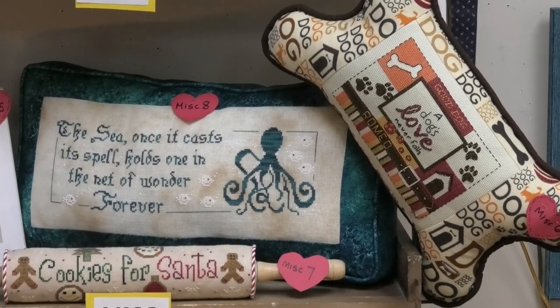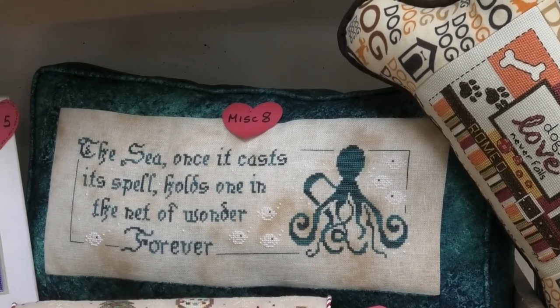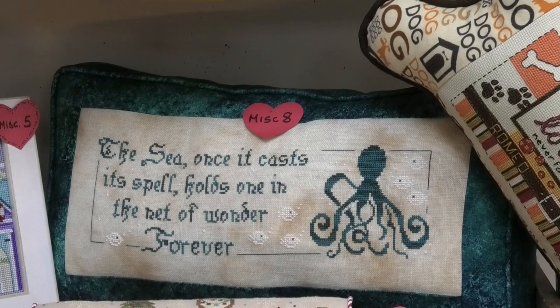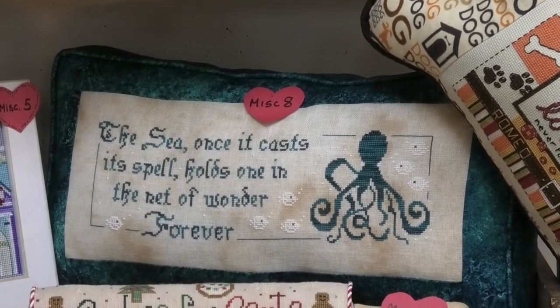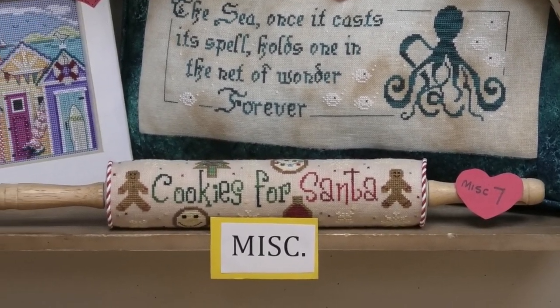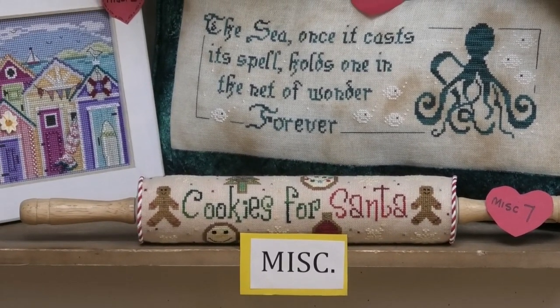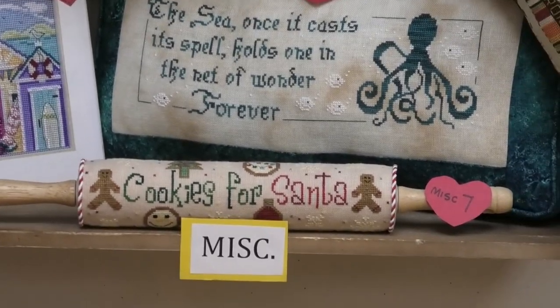The sea pillow is called Ocean Spells by Primitive Hare — and that's on her linen. Everything looks good on her linen. I love the octopus. And then we have Cookies for Santa from New York Dreamer, on a rolling pin finish — I love those rolling pin finishes, they're so neat.